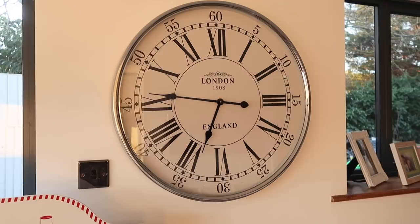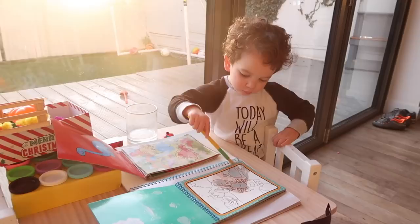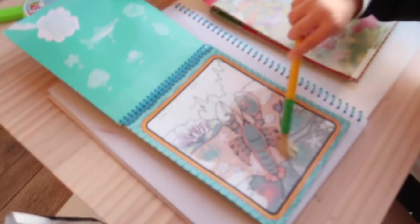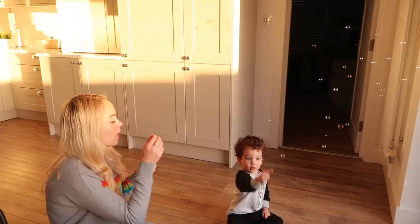he started playing with his water magic books. He really loves these. You can just paint with water, or it comes with a little water pen as well, and then a picture appears while he's doing it. He also got this pack of bubbles in a party bag yesterday, so he was desperate to play with those as well.